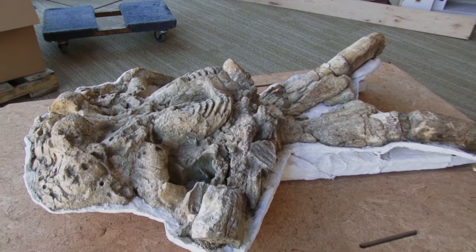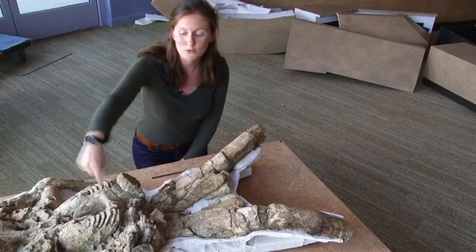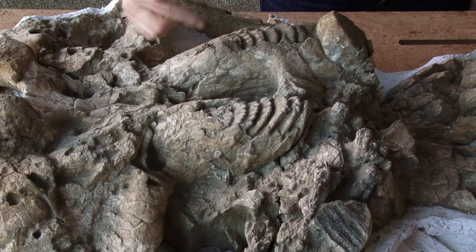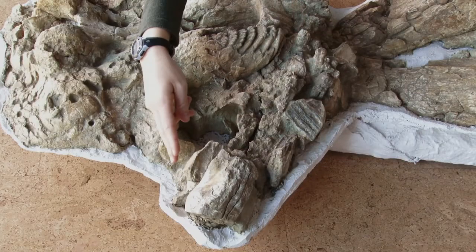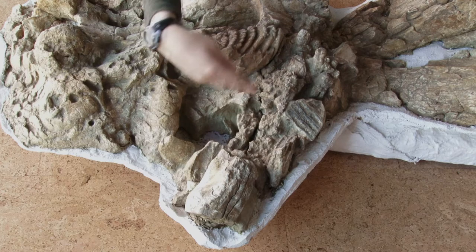Here we have the mammoth fossil, and we are looking at the underside of the fossil. This is the roof, or the palate, of her mouth, with the molars on either side of the palate. We have one molar on this side that has already been worn down by chewing, and then the molar on the other side, through the fossilization process, has broken off and is in several pieces on that side.